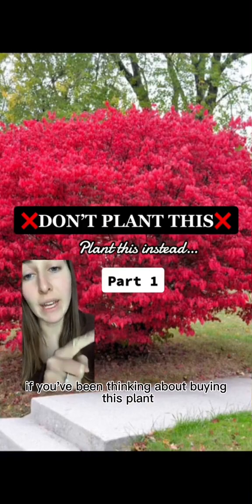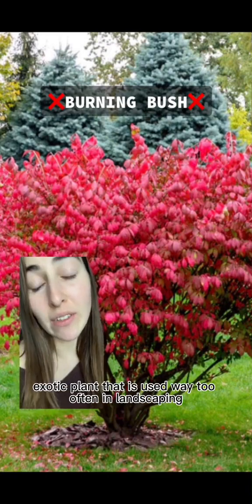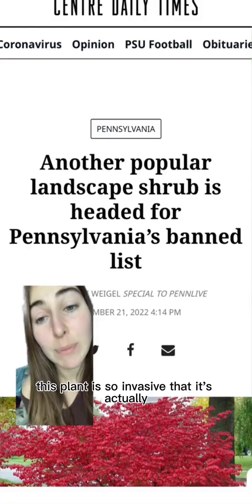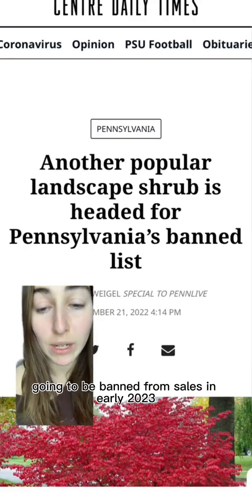If you've been thinking about buying this plant, keep watching. This is burning bush, a highly invasive exotic plant that is used way too often in landscaping. This plant is so invasive that it's actually going to be banned from sales in early 2023.